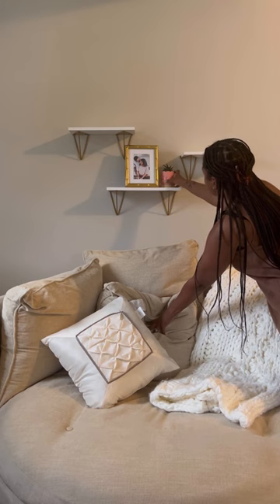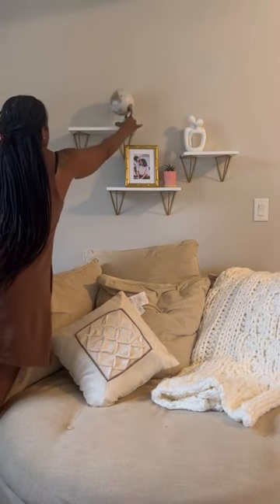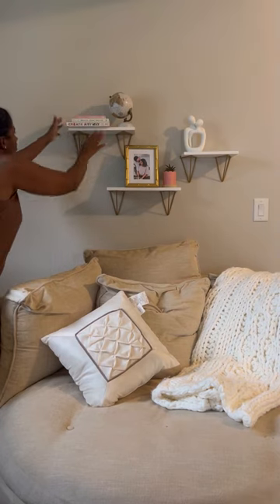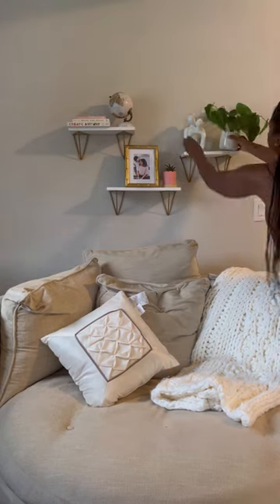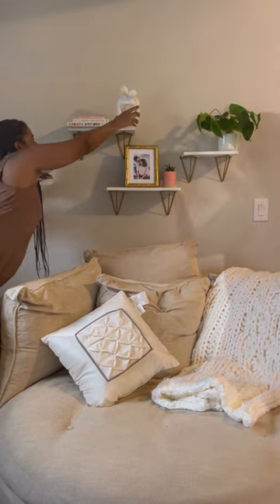There are quite a few things I want to do around our house, including adding a pergola to our backyard, adding some built-ins to our entryway, and putting a gallery wall of family photos in our living room. But adding some decor to this space in our bedroom seemed like a good place to start, especially since this is often the backdrop for my vlogs.